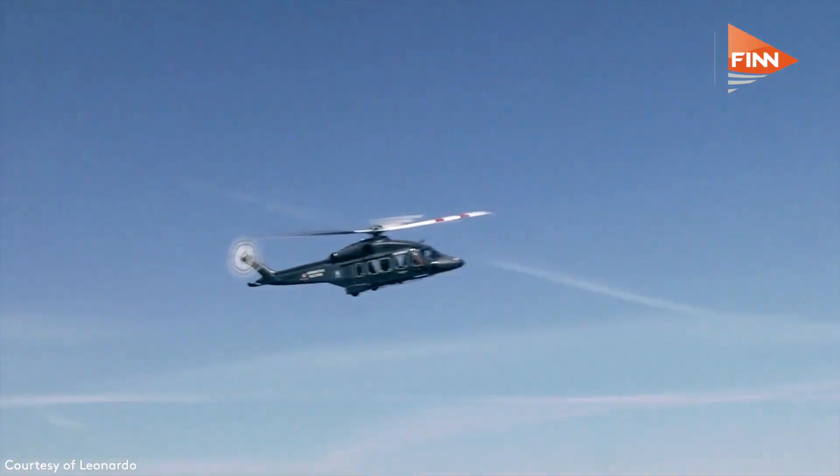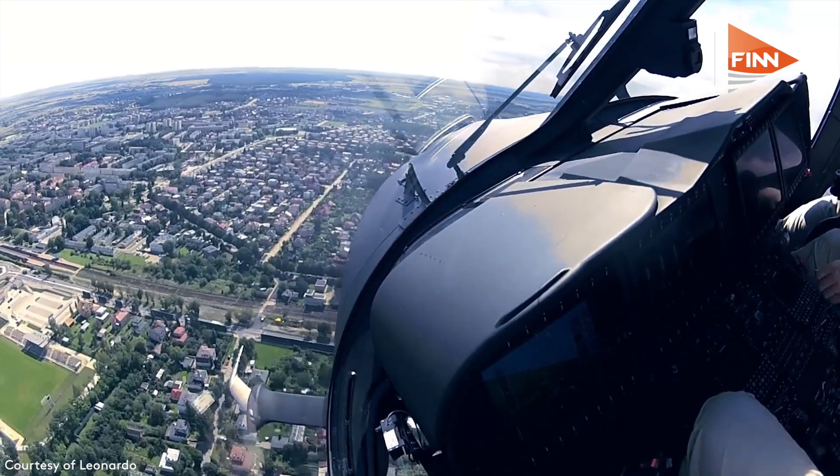We already have one customer who has the helicopter in service. We're bidding for a number of other competitions as we speak, but looking at the fleets across the world, we believe there is a good opportunity in the market for this product.